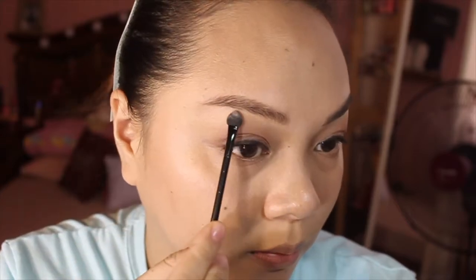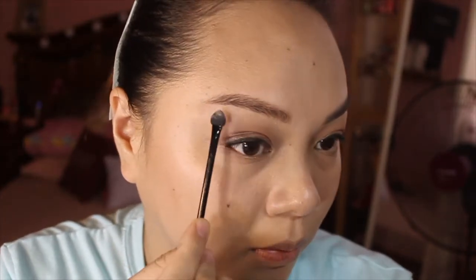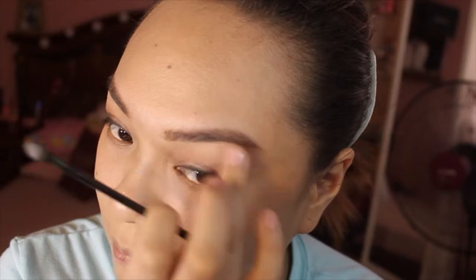The white color from the palette — I'll apply it on my brow bone just to highlight it a little bit. Apply on the other side as well, of course — they need to be even. And of course, a little highlight on the upper lip area too. And in the inner corner of my eyes, I'll apply it there as well.